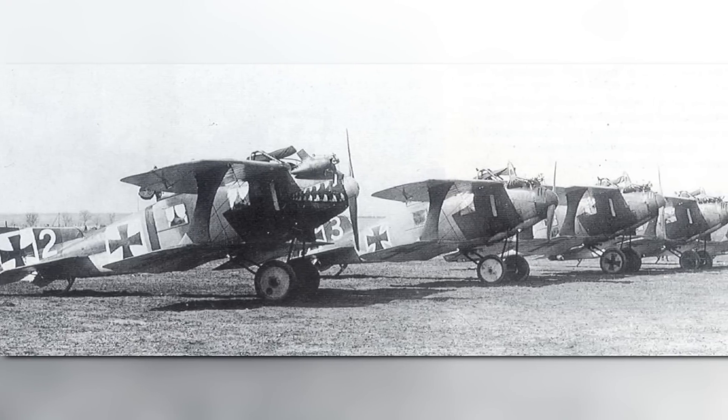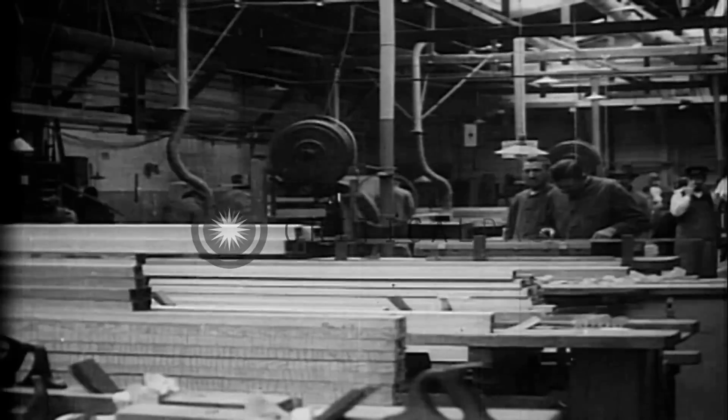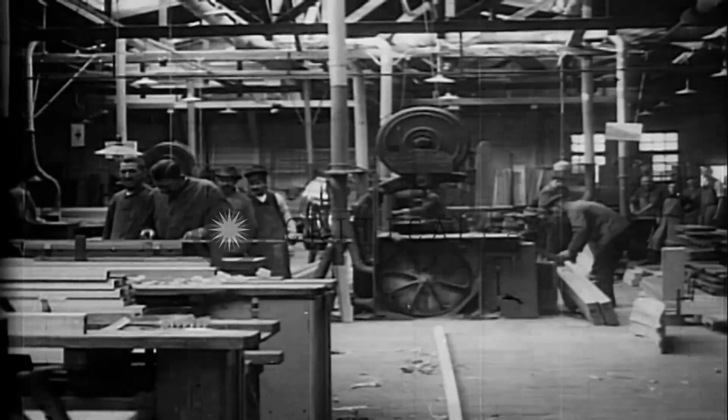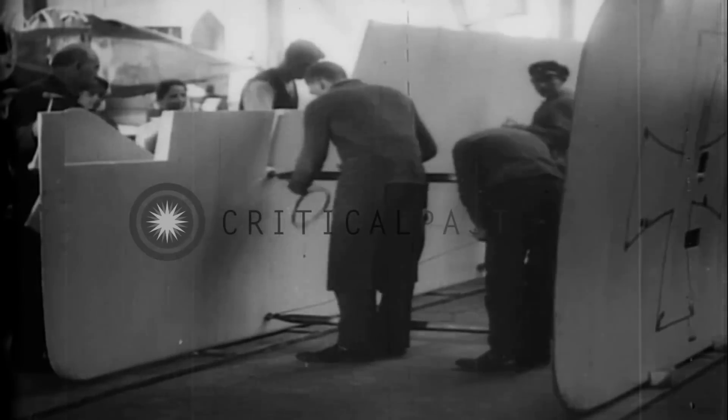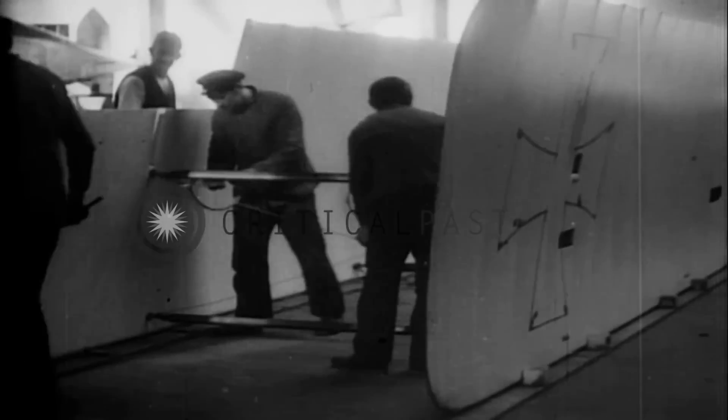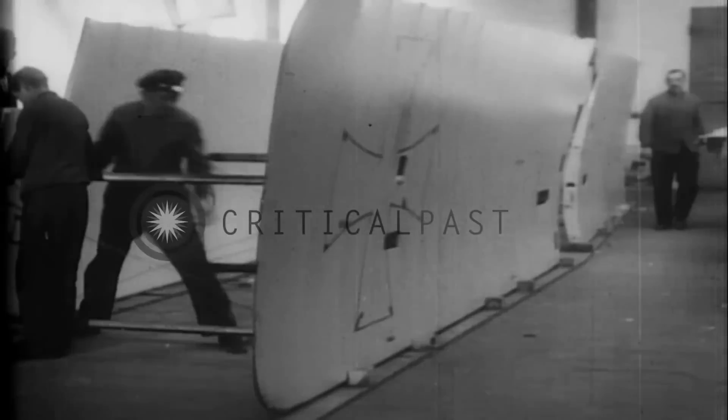While building these small biplanes gave them some experience with their construction, it didn't offer much in the way of practical knowledge in their design and engineering, especially in regards to larger aircraft. For some reason, Idflieg figured Linke-Hoffmann would make a perfect candidate for the Riesenflugzeug program and awarded them a contract to build a four-engined bomber.